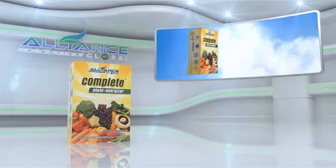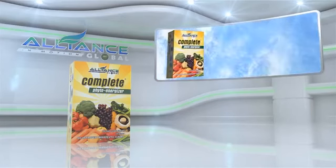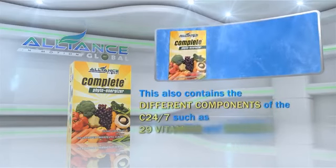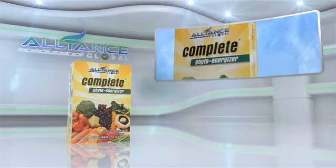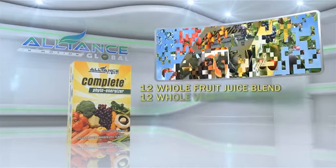Another product of Alliance in Motion Global is the Complete Phyto Energizer. This also contains the different components of the C-24-7, such as 29 vitamins and minerals, 12 whole fruit juice blends, and 12 whole vegetable juice blends.